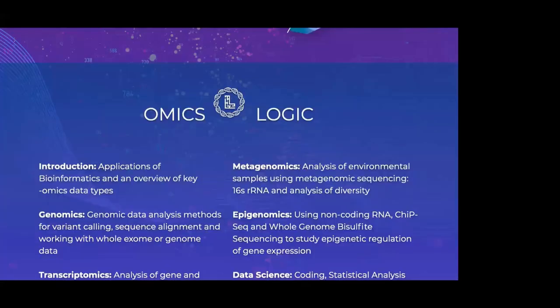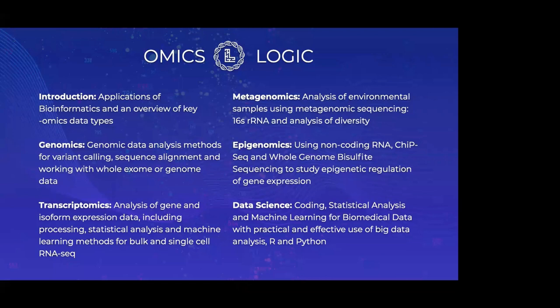To tell you about the topics we will cover: the major omics data types. OmicsLogic is a comprehensive training program for students, researchers, and clinicians, starting from beginners interested in data analysis, biological data analysis, and understanding biology as a data science. Bioinformatics is essentially data science for biologists and biological data.